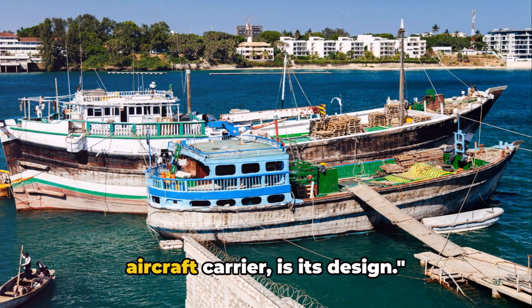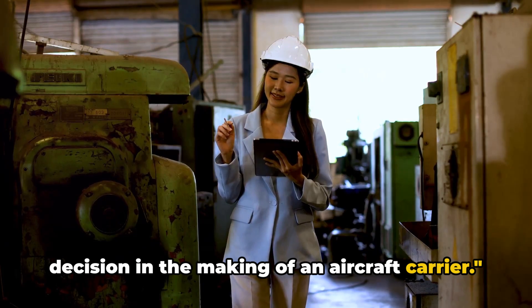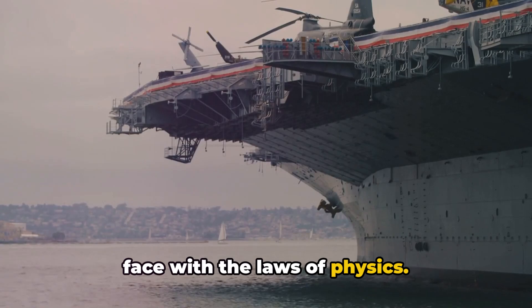The first step in the journey of an aircraft carrier is its design. The choice of materials is a crucial decision in the making of an aircraft carrier. This is where ingenuity meets reality, where the dreams of designers come face to face with the laws of physics.